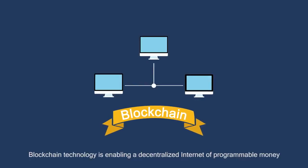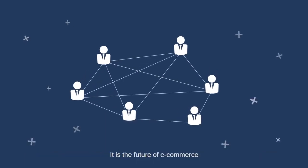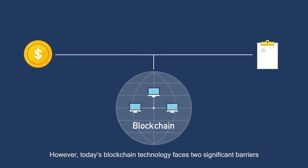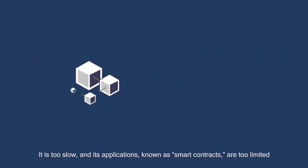Blockchain technology is enabling a decentralized internet of programmable money. It is the future of e-commerce. However, today's blockchain technology faces two significant barriers: it is too slow and its applications, known as smart contracts, are too limited.